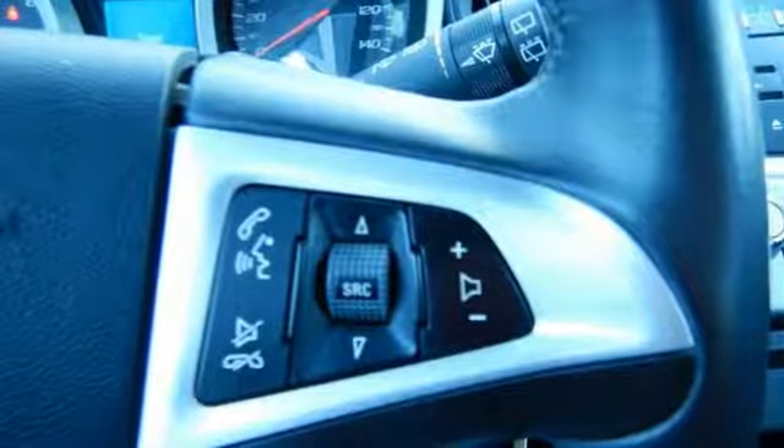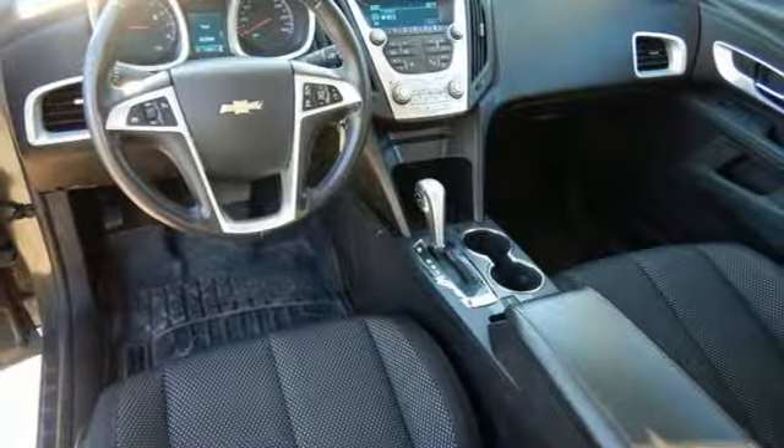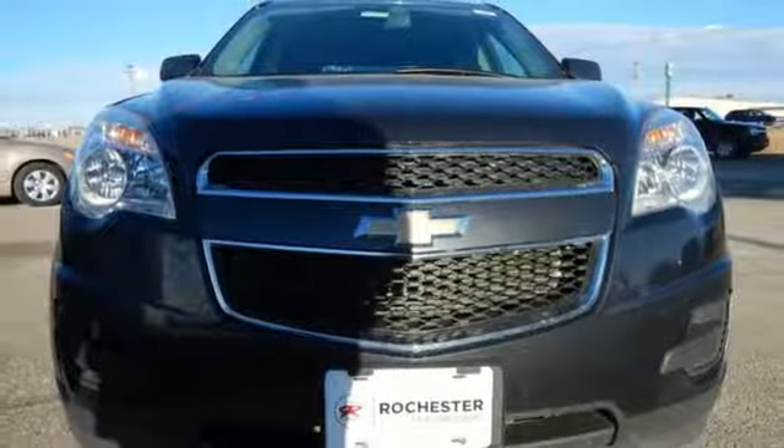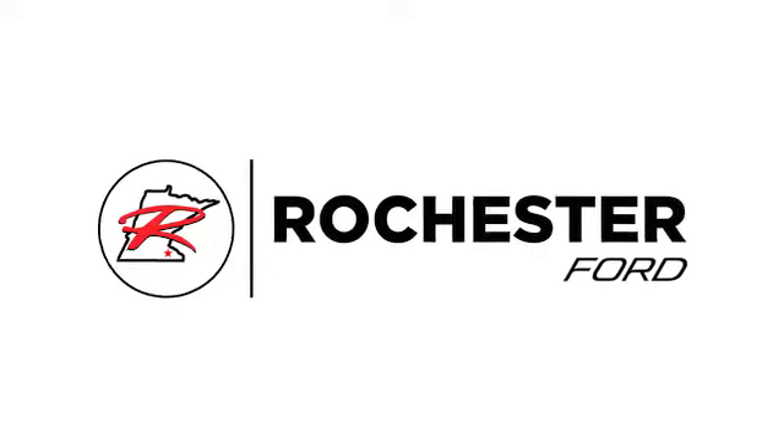If you're looking for a stylish and silky smooth crossover with unprecedented versatility and comfort, look no further than the top-selling Equinox. Come on in today and see it for yourself. Experience the difference at Rochester Forge.